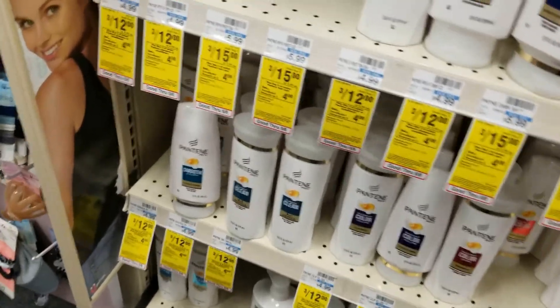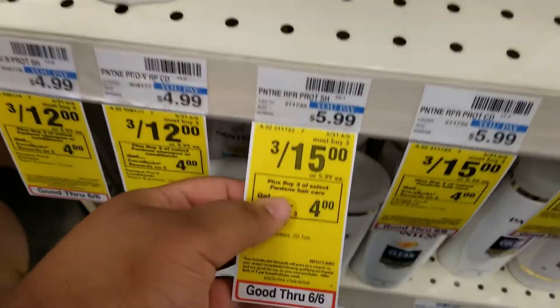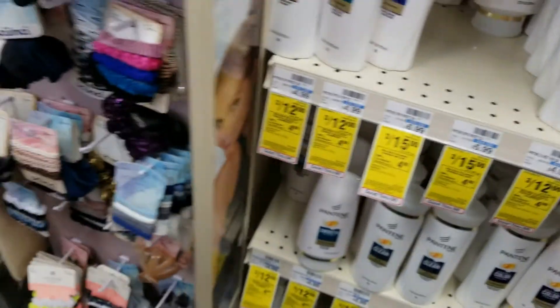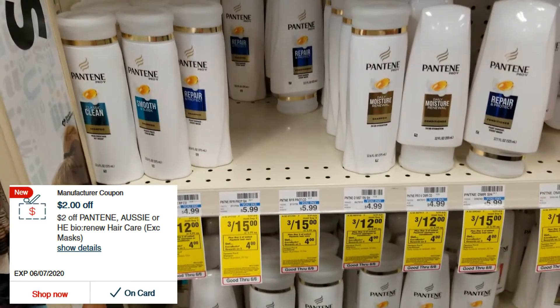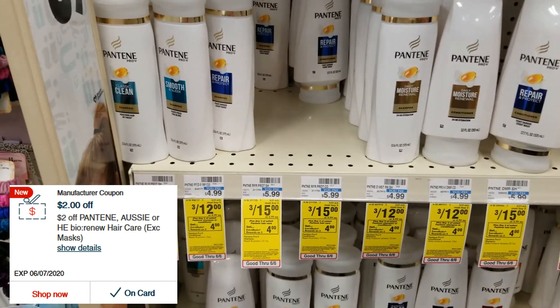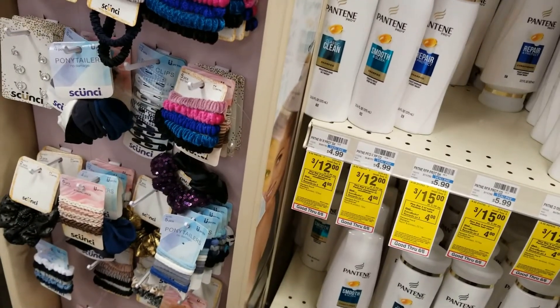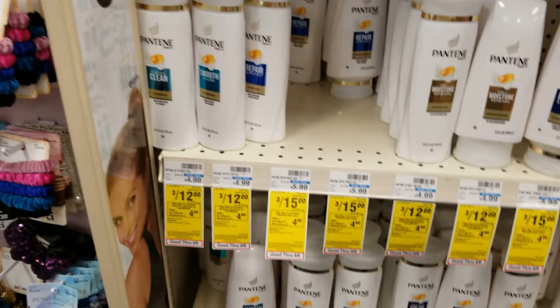The next thing I'm going to get is Pantene. They're currently on sale three for fifteen dollars, and if you buy three you'll get a four dollar extra buck. I also have a two dollar CRT, and if you have the 5/31 P&G insert there's a three dollars off three coupon on these as well that I did not get — so if you have it, you'll actually save more money than I will.